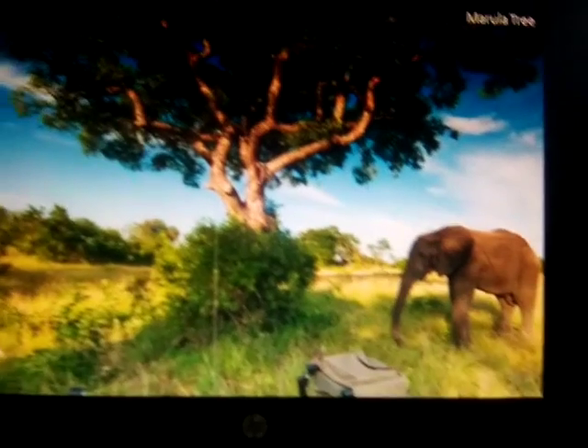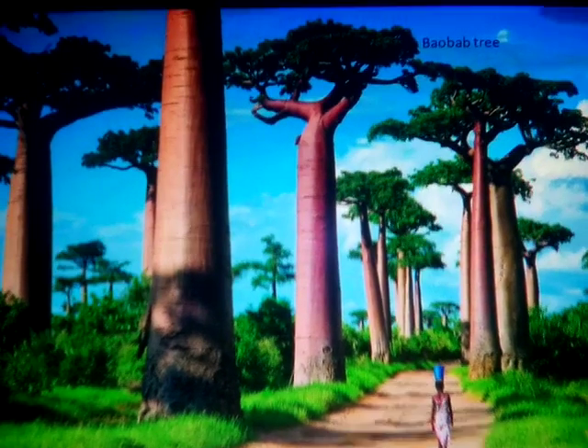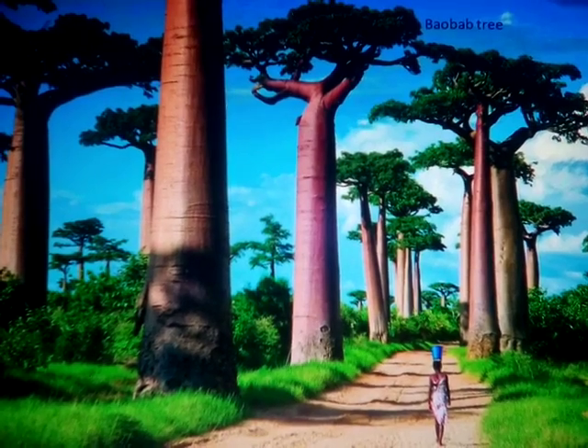The trees that can be seen here include mopane trees, baobab, the tall fan palm, the acacia and the marula.